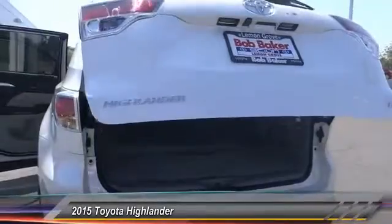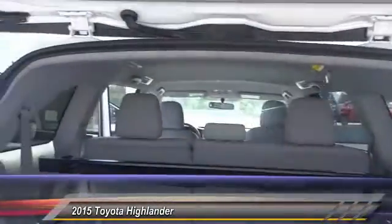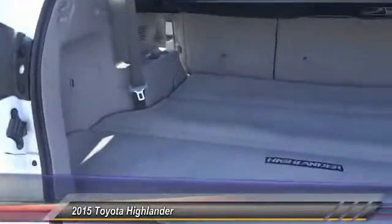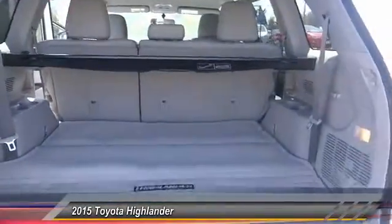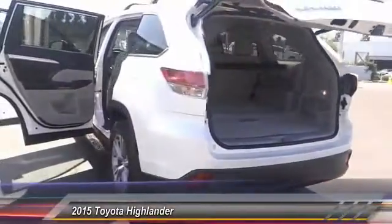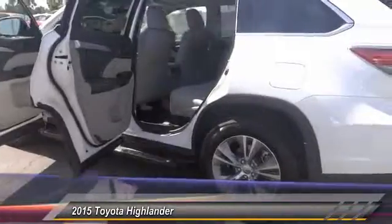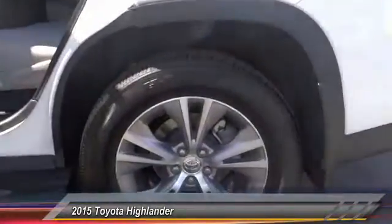This vehicle has less than 100 miles. Here are some of this vehicle's great options: backup camera, keyless entry, traction control, Bluetooth wireless data link for hands-free phone, air conditioning, front alloy wheels, automatic stability control, cruise control, rear defrost, AM FM stereo radio.